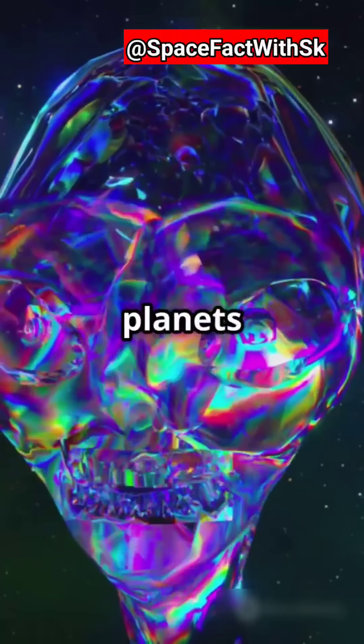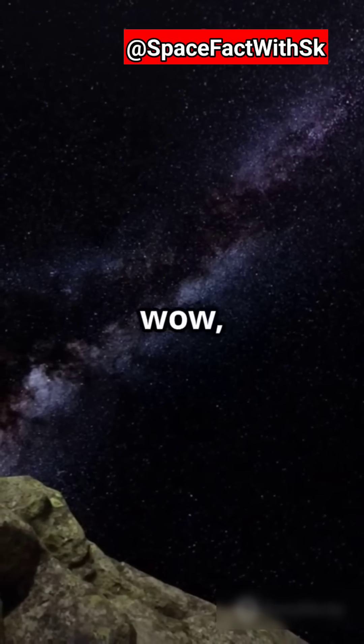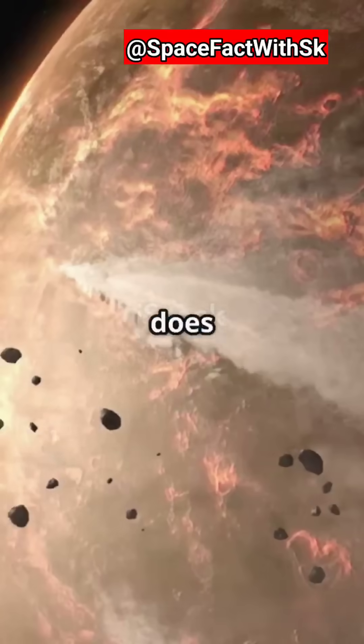Am I the only one that didn't know diamond planets could exist? Because wow, this is mind-blowing. So how does a diamond planet form?